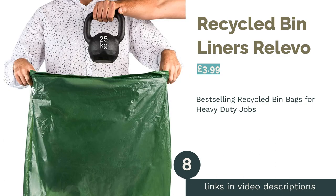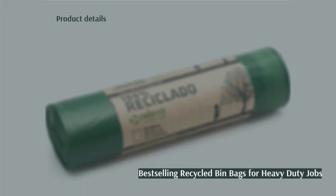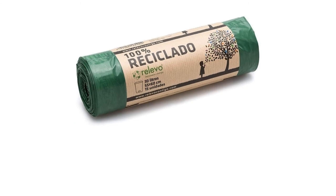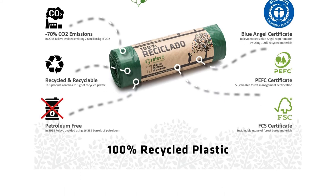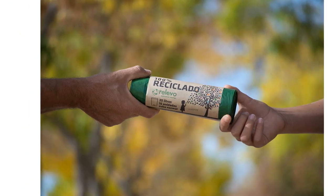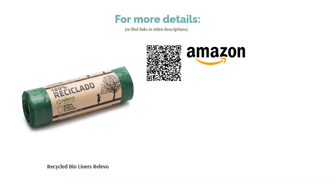The next product on our list is Recycled Bin Liners by Relevo. These recycled bin liners aren't biodegradable; however, recycled bags are still better for the planet than ordinary bin liners. A benefit of using these bags is that they are thicker and stronger than bin bags made from plant-based materials, making them better suited to heavy-duty jobs. Made from 100% recycled plastic, they're Blue Angel and FSC certified and can be recycled — not as angelic as biodegradable bags, but an improvement on standard bags.